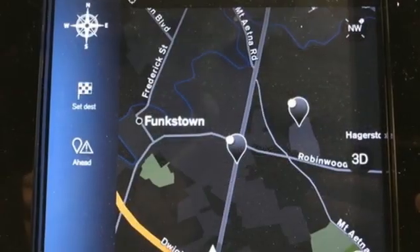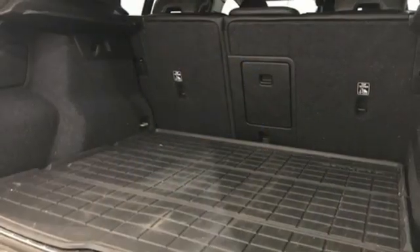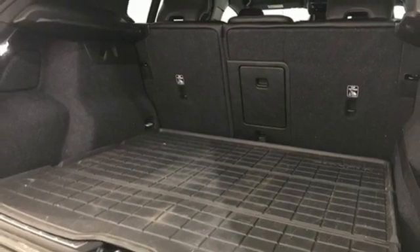Additional features include streaming audio, Wi-Fi hotspot, voice activated climate controls, configurable instrument gauges, and automatic transmission.